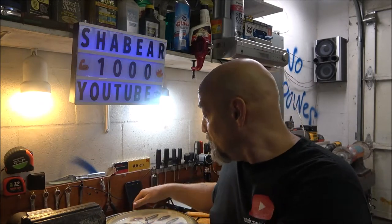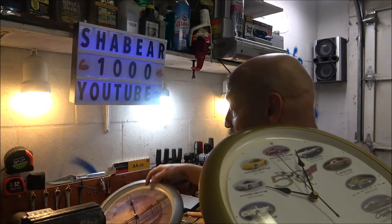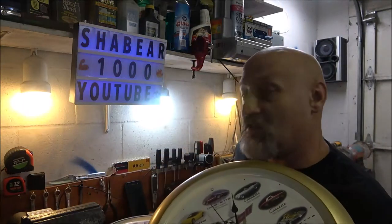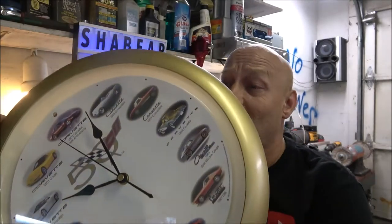Hey everyone, Shaber1000 here. Welcome back to another episode of Late Night in the Shop. Tonight we have a couple clocks. One works — this one — it's got a chime. This one, the chime works but the clock doesn't.